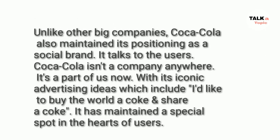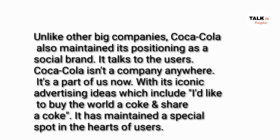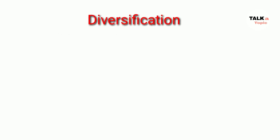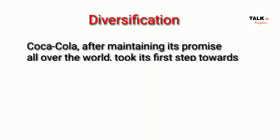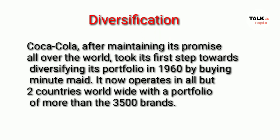Coca-Cola talks to its users — it is not just a drink, it is a part of us. With iconic advertising ideas such as 'I'd Like to Buy the World a Coke' and 'Share a Coke,' it has maintained a special spot in the hearts of users. On diversification, after maintaining its promise all over the world, Coca-Cola took its first step towards diversifying its portfolio in 1960 by acquiring Minute Maid. It now operates in all but two countries worldwide with a portfolio of more than 3500 brands.